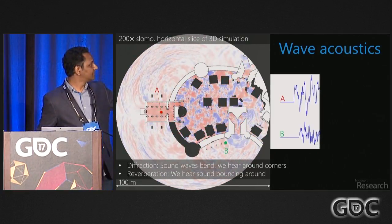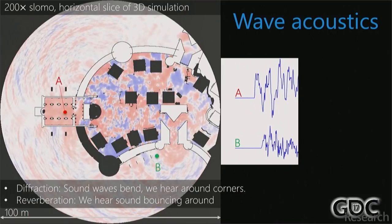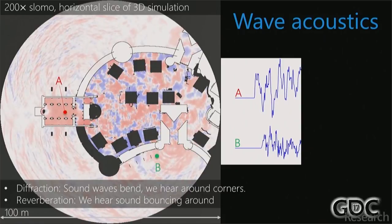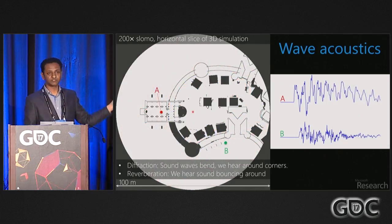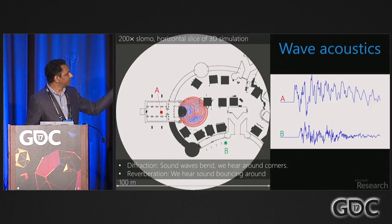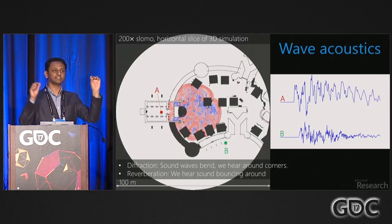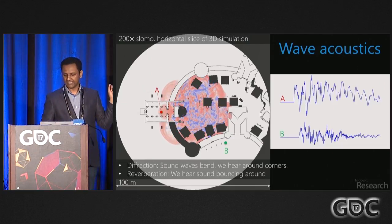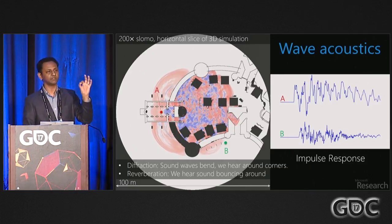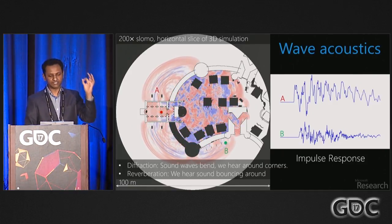Sound bouncing around and shimmering in a space is reverberation — sound speed is low enough that you can hear it bouncing around. These two effects are very distinct from light, which is why sound simulation is different. At points A and B you get very different signals, and these signals capture everything the scene did to the sound from source to listener. This is called the impulse response — the key quantity we're after. If you model this correctly, you get good acoustics.